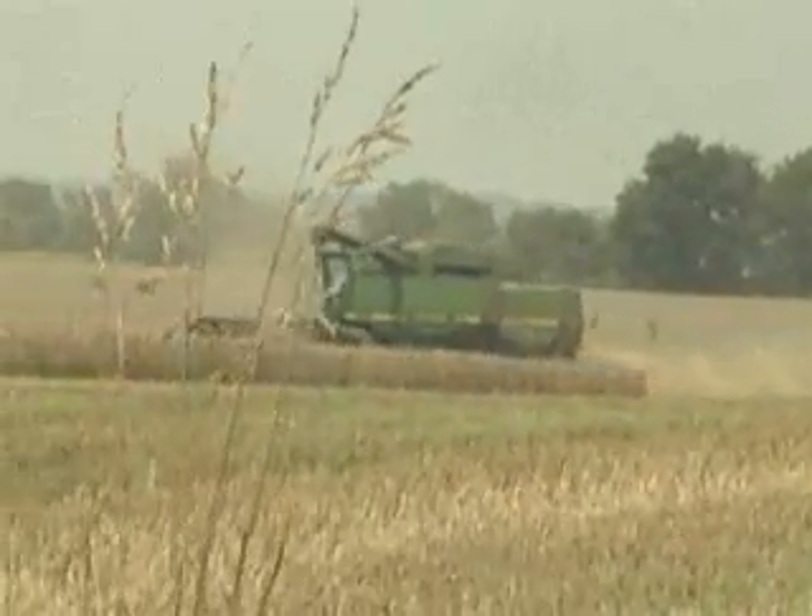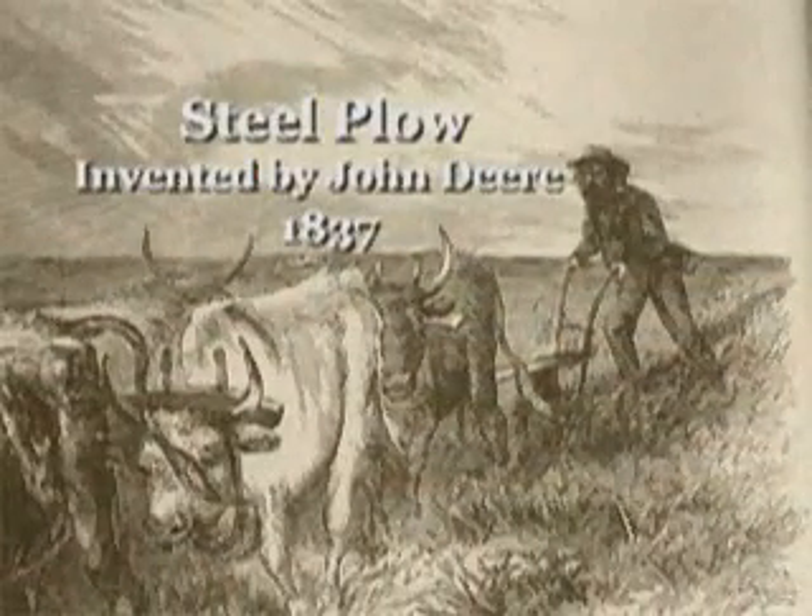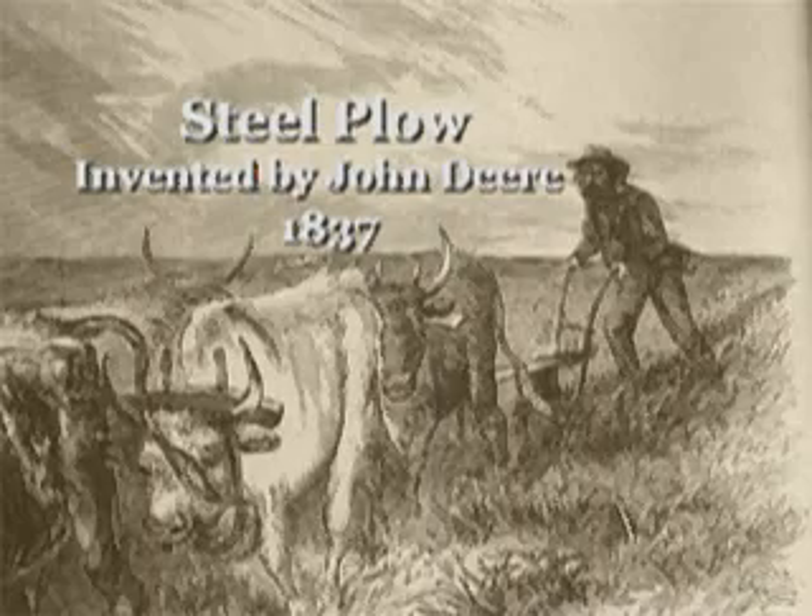A few years after the combine was patented, a man named John Deere invented a wonderful steel plow that could cleanly cut through the heavy soil of the American prairies.